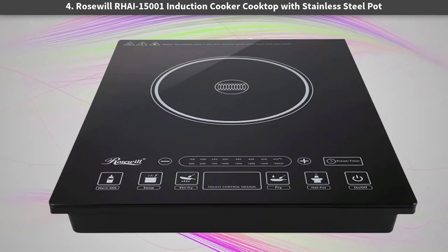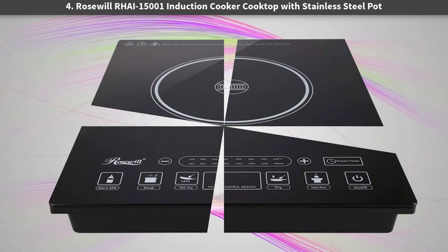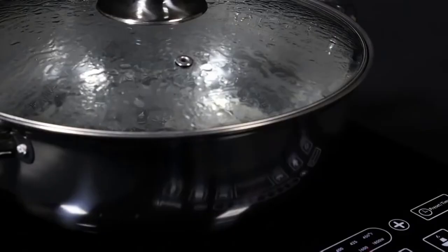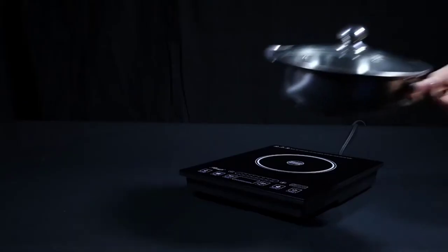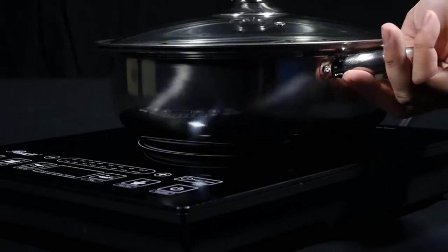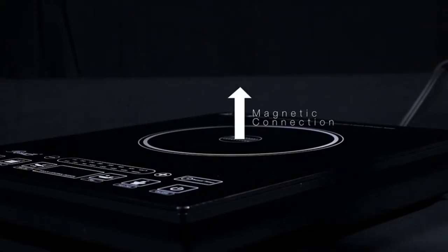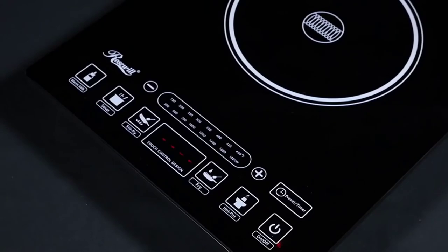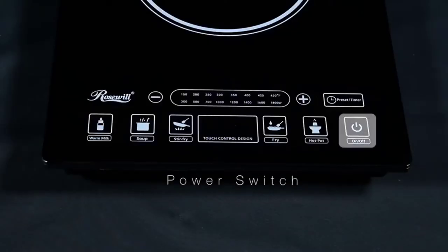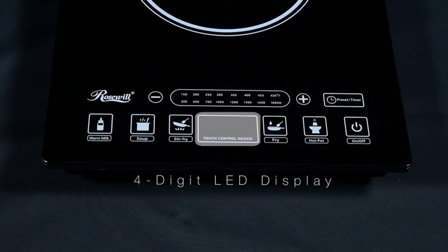Number four: the Rosewill RHC-15001 induction cooker cooktop with stainless steel pot. The Rosewill RHC-15001 is another induction cooktop, this time with a stainless steel pot guaranteed to work with your cooker. We like the crystal plate surface, which is beautifully polished for use and aesthetics, and the elegant design that looks good in your kitchen.